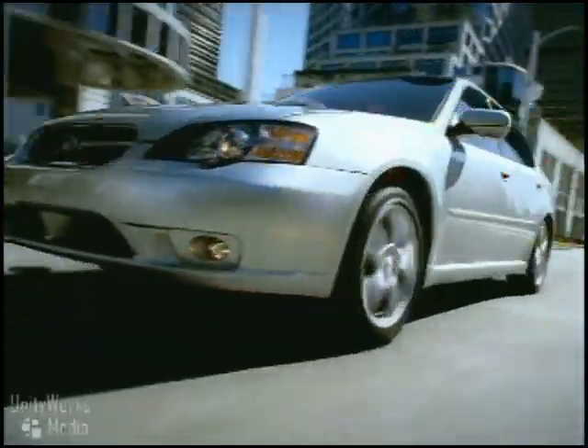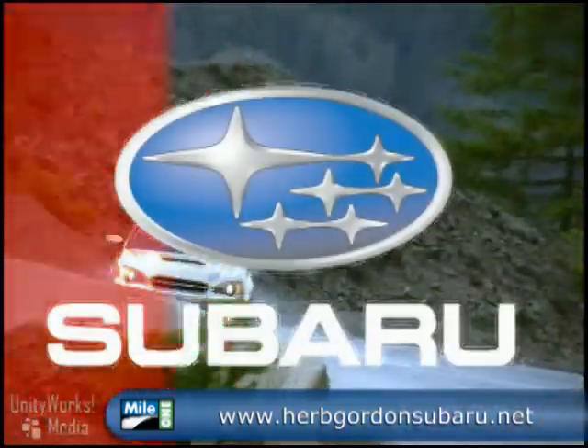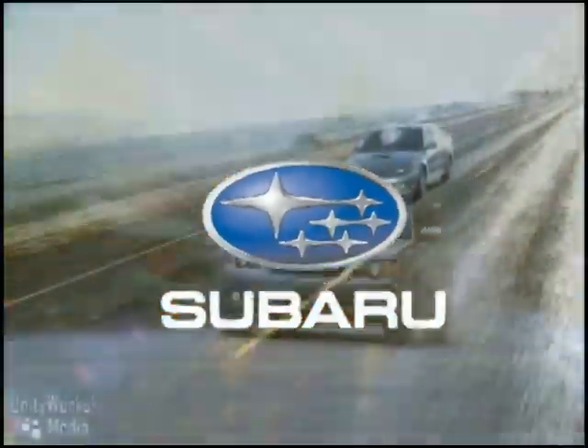Knowledge that your tires are gripping, not slipping. The unique Subaru symmetrical all-wheel drive system delivers traction that you can depend on. Its ideal balance helps to ensure stability and poise. It's a system that puts you in control of the road, and possibly your well-being.